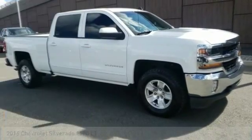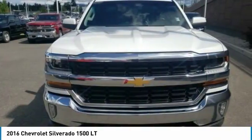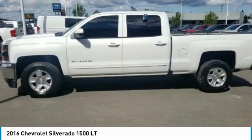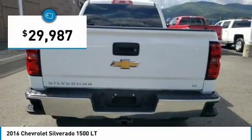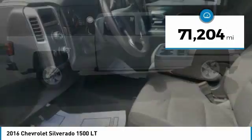Looking for the right vehicle? Check out the 2016 Silverado 1500. The Chevy Silverado 1500 has the lowest cost of ownership of any full-size pickup and is priced below $30,000. This vehicle has less than 75,000 miles.